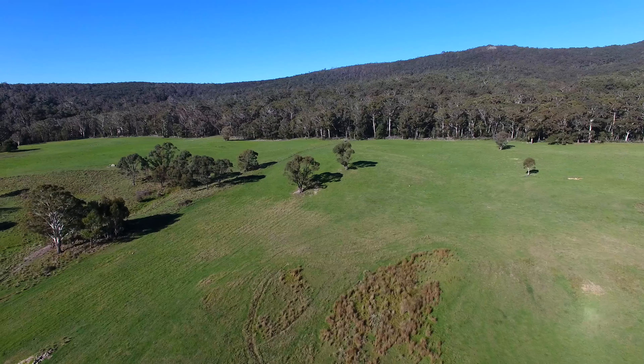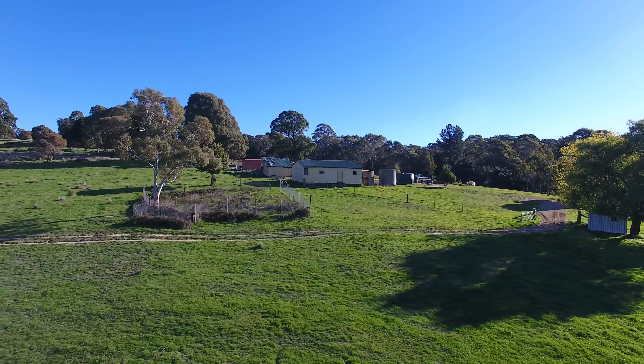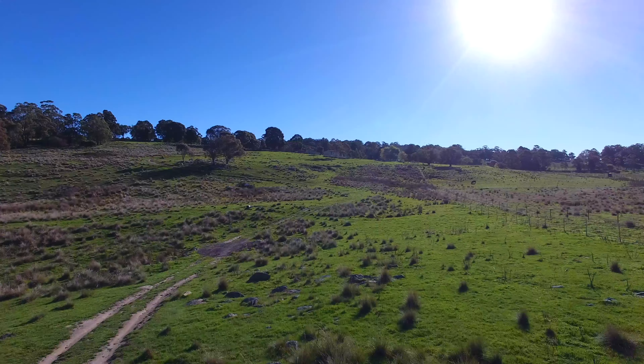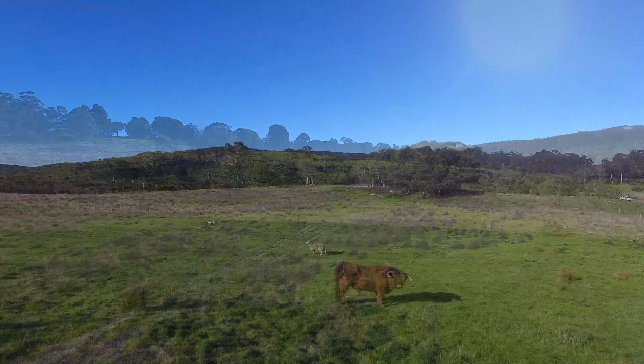There's 200 acres. A lot of the smaller blocks around the region are 25 to 100 acres. 200 acres is a good size for someone who might really want to make a go of it and run some livestock and semi-retire to supplement an income.